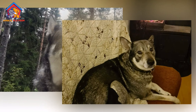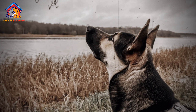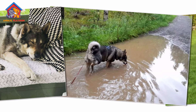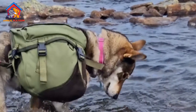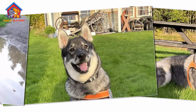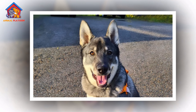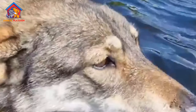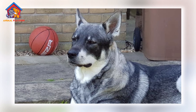Grooming Needs. The grooming needs of the Swedish Elkhound are moderate to high due to its thick double coat. Weekly brushing is necessary to remove loose hair, particularly during shedding seasons in the spring and fall when the breed sheds heavily. The coat's dense texture can trap dirt, so more frequent brushing helps keep it clean and healthy. The breed's coat is naturally dirt-resistant, and the Swedish Elkhound rarely requires baths unless it becomes particularly dirty.